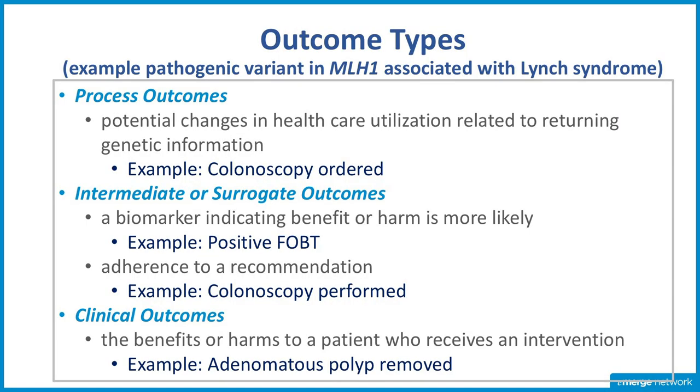Most everything done in medicine and quality focuses on process outcomes because they're easier to measure. But as Einstein once said, not everything that counts can be counted, and not everything that can be counted counts. This is quite far from the proximate health clinical outcomes we'll get to. There are intermediate or surrogate outcomes — a biomarker or something else indicating that benefit or harm is more likely. For example, if a fecal occult blood test was performed and positive, that would be an intermediate outcome. Adherence to the recommendation is also an intermediate outcome: we ordered the colonoscopy — did the patient actually get it?